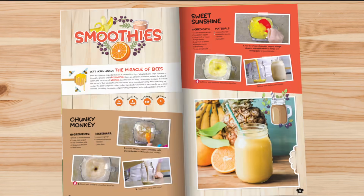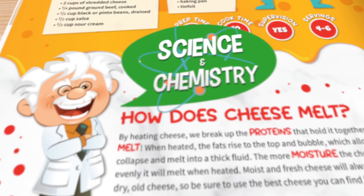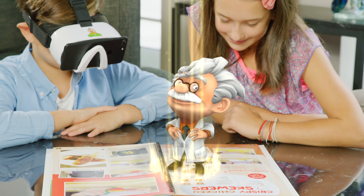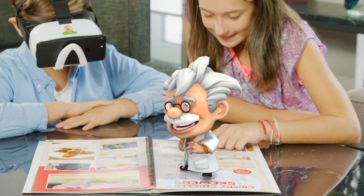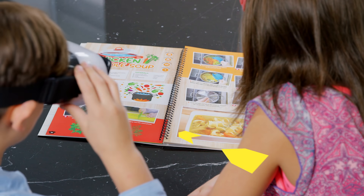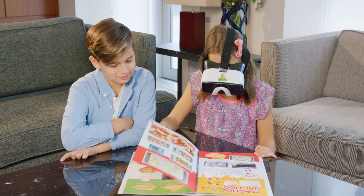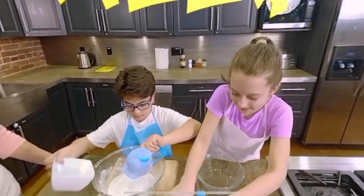The 42-page book includes recipes that explore the science and chemistry behind food. Use your smartphone with the included goggles and Professor Maxwell appears right on the book. Then look at each step and watch as it comes alive in augmented reality. Flip the page and teleport into the kitchen to experience the recipe in virtual reality.